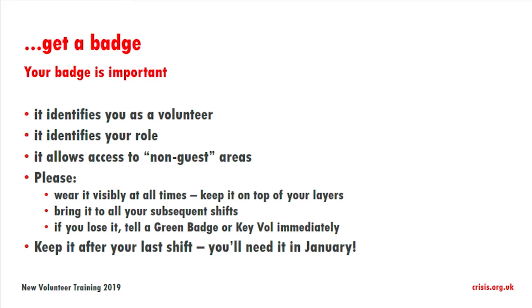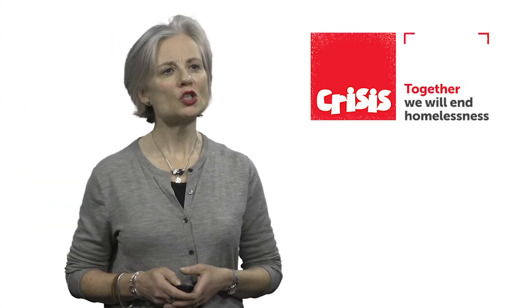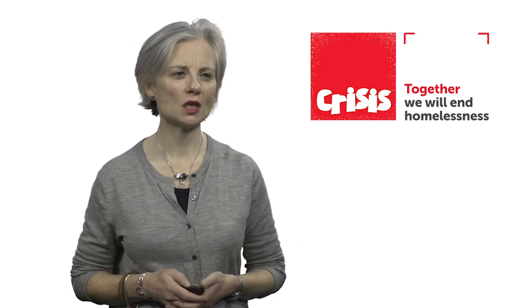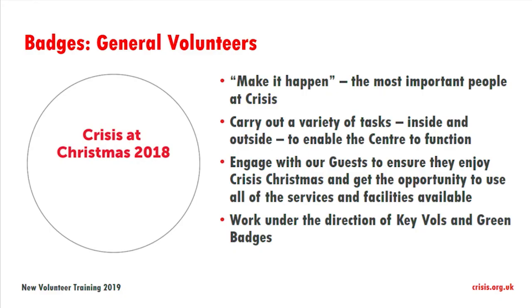You also need to keep it after your last shift because you're going to need it in January. These white badges are the badges that general volunteers wear, and you are really the people that make Crisis happen every year. You'll be carrying out a variety of tasks inside and outside the centre to enable the centre to function. You get to engage with guests, ensure that their Crisis Christmas is the best it can be, and get the opportunity to use all of the services we're providing for them.